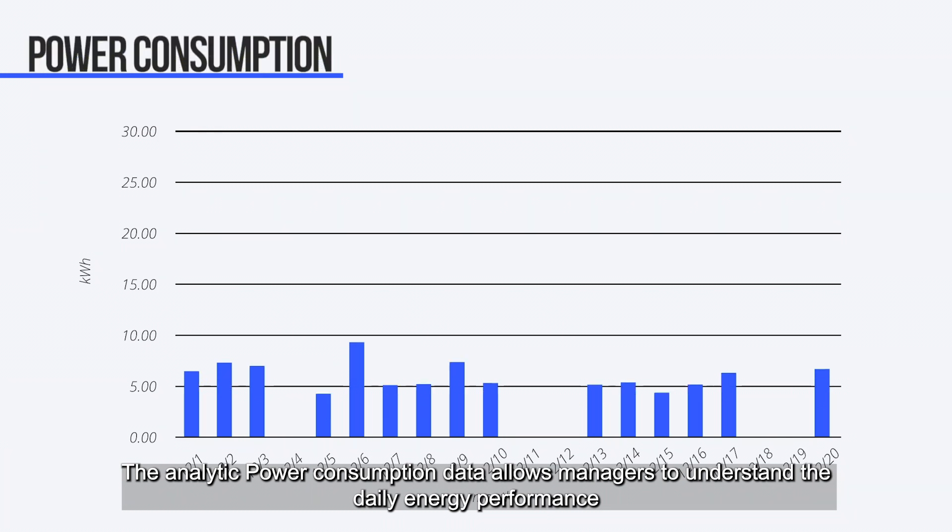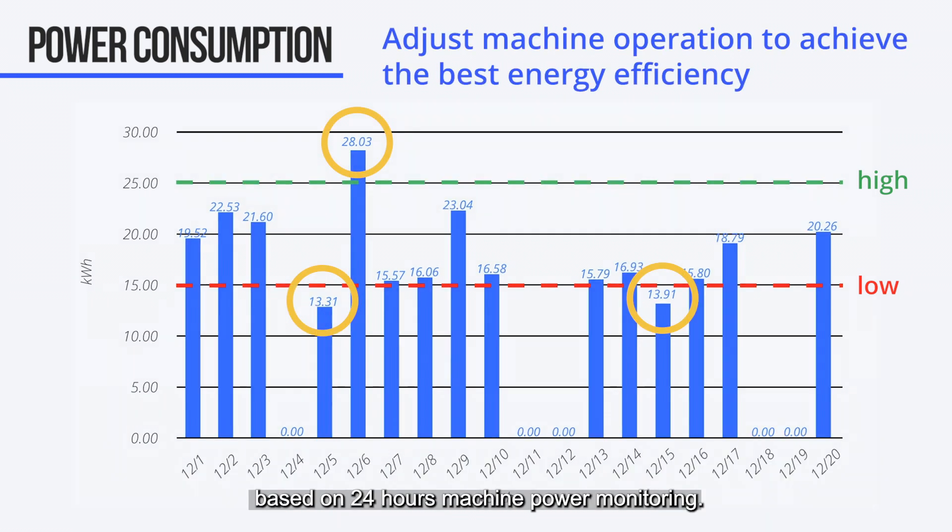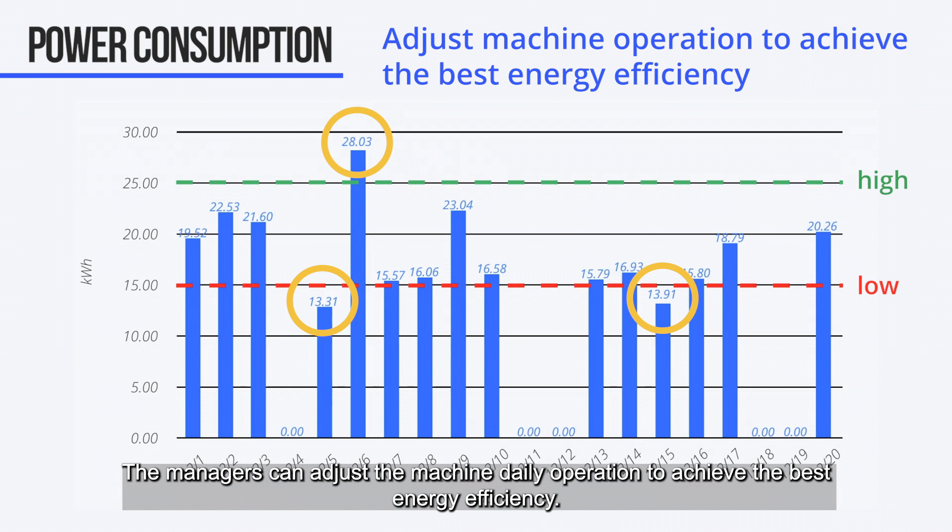The analytic power consumption data allows managers to understand daily energy performance based on 24-hour machine power monitoring. Managers can adjust the machine's daily operation to achieve the best energy efficiency.